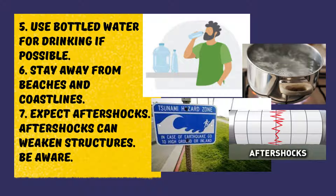Stay away from beaches and coastlines, as tsunamis sometimes hit after the ground has stopped shaking. Expect aftershocks — aftershocks can weaken structures, so be aware.